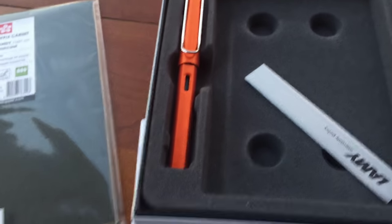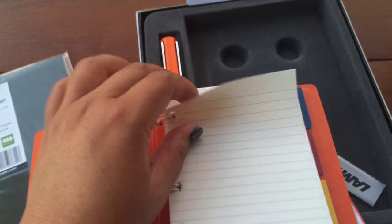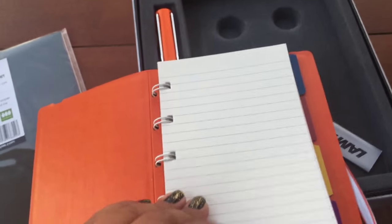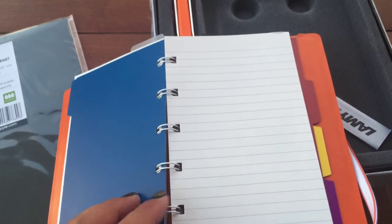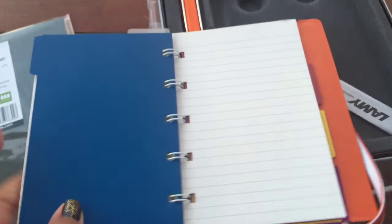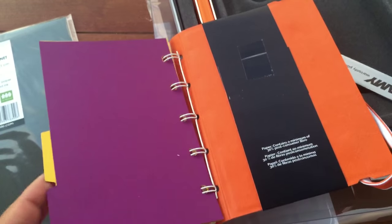This Filofax notebook comes like this, and they actually give you a couple of extra pages in the back. It has elastic straps to keep it closed, and when you open it up these pages are super easy to remove — you can just pull them right off and press them right back in. I also like that you have a little ruler you can use as a bookmark. This first divider has a pocket so you can stick receipts or whatever in there, and then it has three other dividers in three other colors so you can divide the paper up by subject.